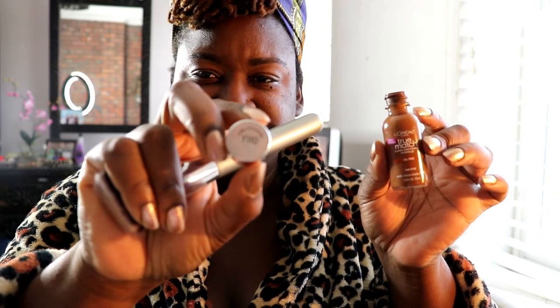I use the L'Oreal foundation in N10, which is the neutral shade. It's the perfect shade and I used to have to buy the expensive foundation, but when I found out I can get this for ten dollars — and if you have CVS when they have certain sales you can get it even cheaper — that's what I use. They actually have darker shades too, which I love.